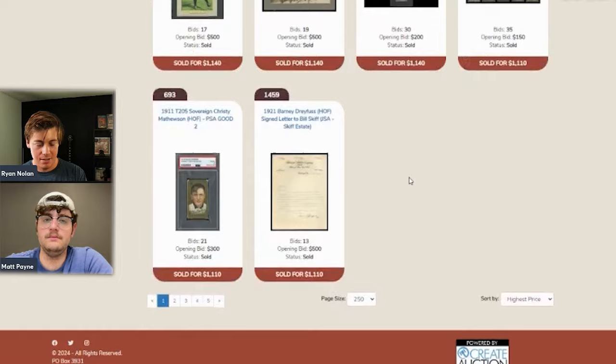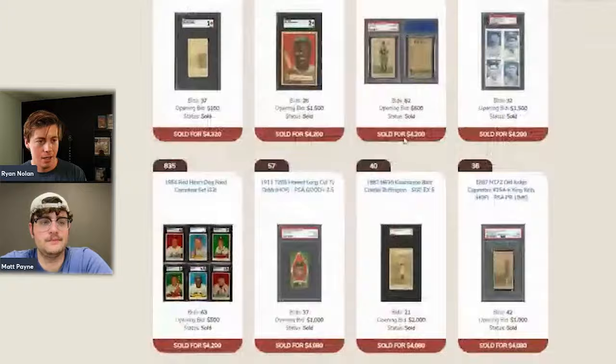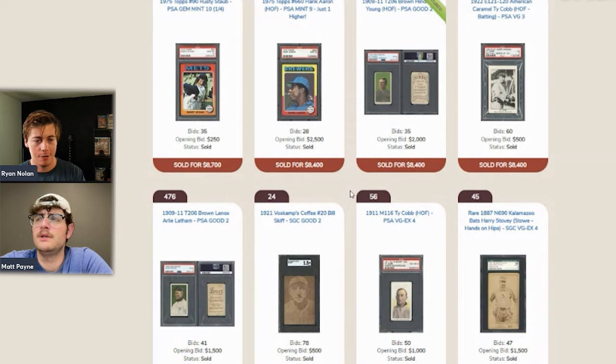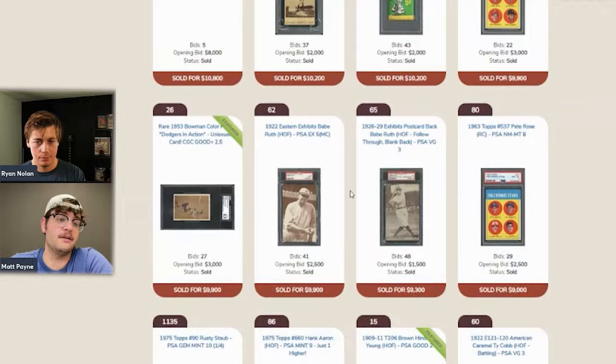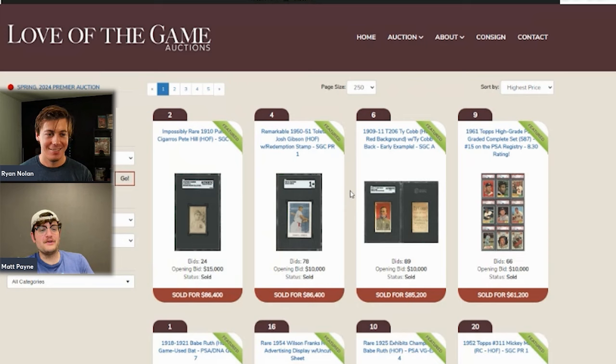That wraps up the first page of the Love of the Game auction. If you purchased anything from this auction, let us know — they'd love to see what people on the channel are buying. A Heritage non-sports auction recap is coming soon since Heritage just held their inaugural non-sports auction. No big auctions appear to be ending this weekend due to the Chantilly card show. Matt will be at Chantilly on Friday — come say hi if you're there.